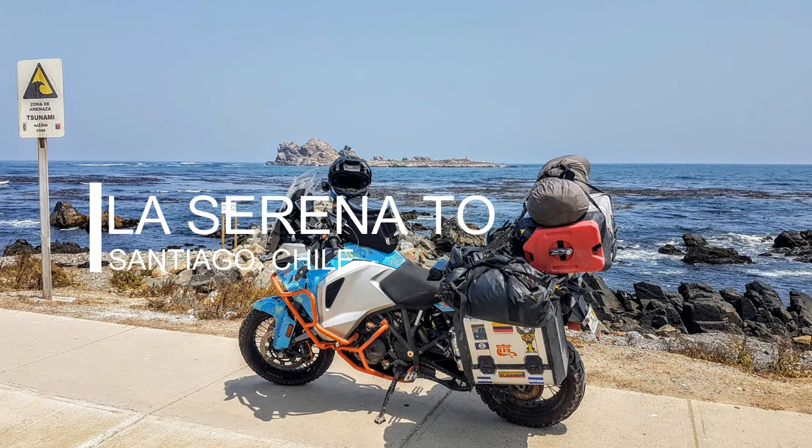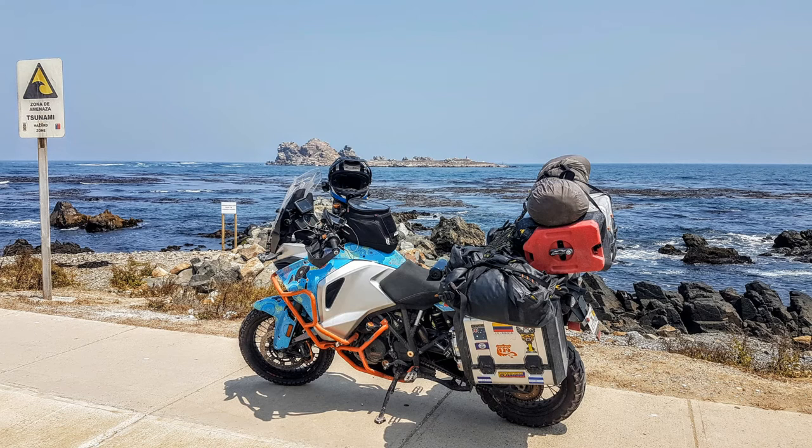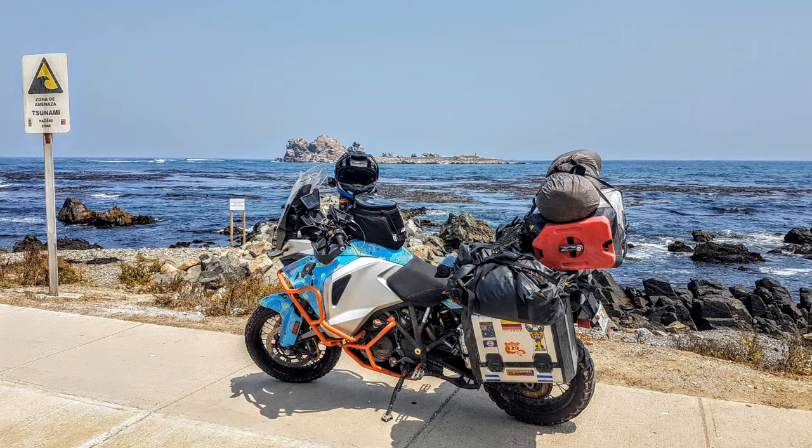This was from La Serena to Santiago. If I made a mistake, this is a beautiful shot though. You basically swept along the coast and then inland a little bit, then along the coast, then inland and along the coast. It wasn't a long day, about six, seven hours riding, but I got to Santiago and it was very, very hot.